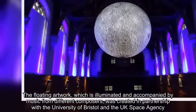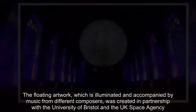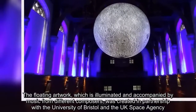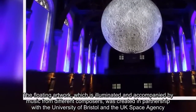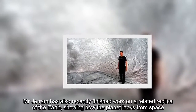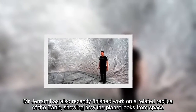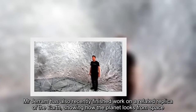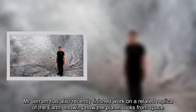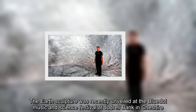The floating artwork, which is illuminated and accompanied by music from different composers, was created in partnership with the University of Bristol and the UK Space Agency. Mr Jerram has also recently finished work on a related replica of the Earth, showing how the planet looks from space. The Earth sculpture was recently unveiled at the Blue Dot Music and Science Festival at Jodrell Bank in Cheshire.